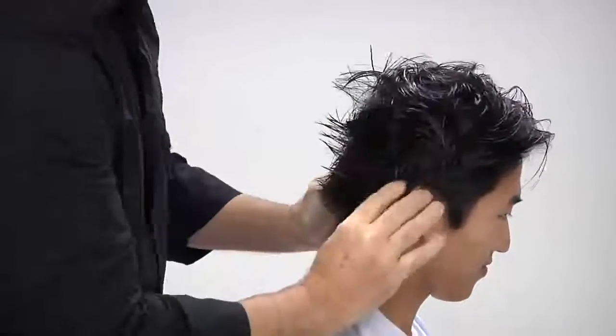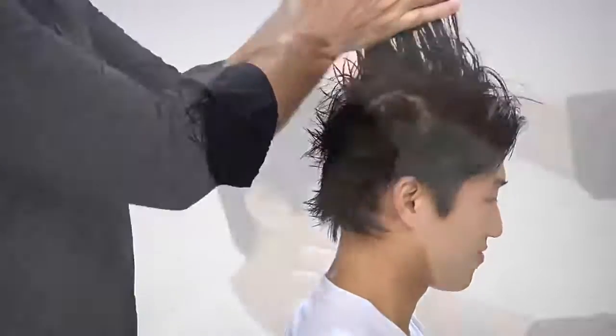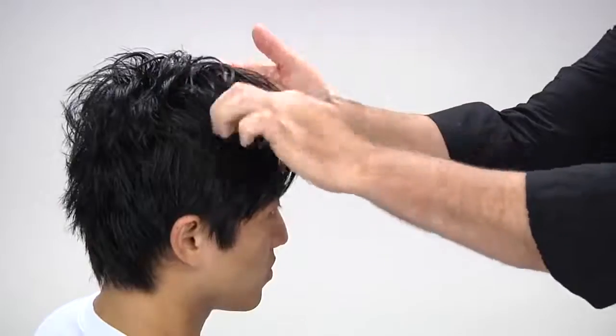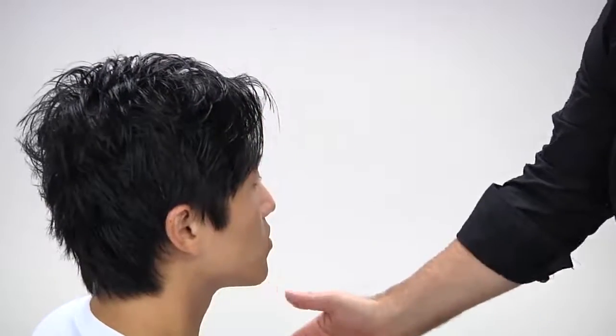Start in the back, move up the sides of the head, and towards the front. You can then go back and add more grooming clay wherever you want greater hold and control or to manage problem areas. Finally use your fingers to add texture and shape to the style, then simply let the hair air dry.